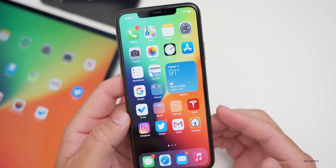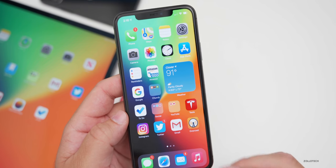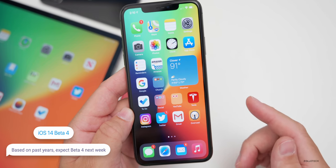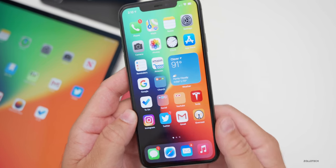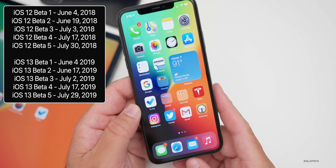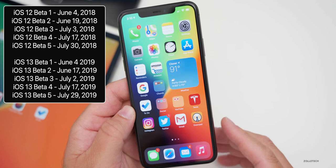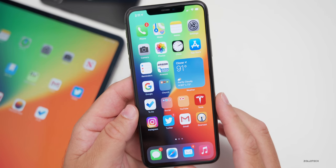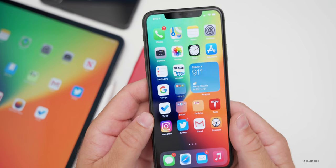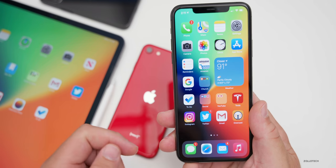iOS 14 beta 3 has been fairly buggy for some people, though others say it's great. I covered that in a follow-up video yesterday. iOS 14 beta 4 will most likely be next week if we're still on the two-week schedule — based on what Apple did with iOS 13 and iOS 12 betas, where they went bi-weekly and then weekly closer to release. Since everything's been delayed a bit this year, don't get too hopeful for an update tomorrow, but Apple does change things up.